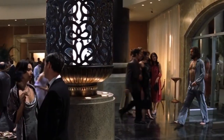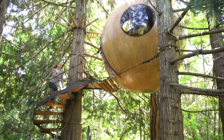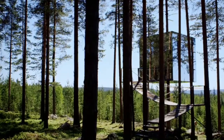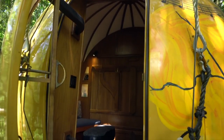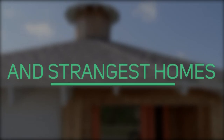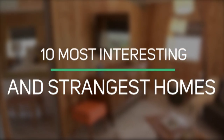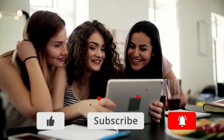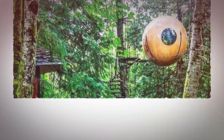The majority of us have only experienced living within the confines of four boring brick walls, but there are houses all over the planet that are a world apart from the traditional homes you see everywhere. Here are the 10 most interesting and strangest homes.